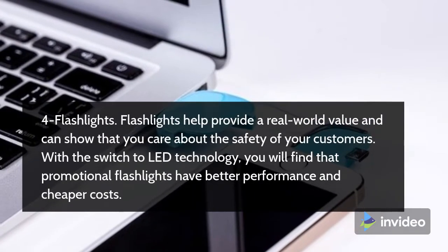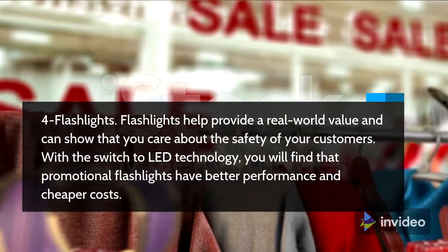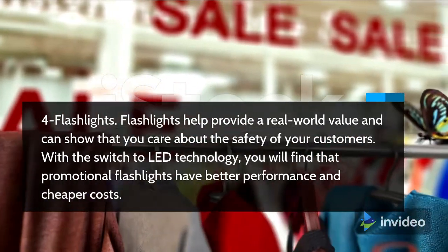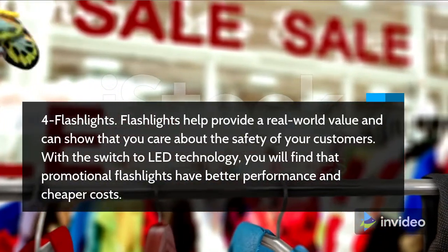4. Flashlights. Flashlights help provide a real-world value and can show that you care about the safety of your customers. With a switch to LED technology, you will find that promotional flashlights have better performance and cheaper costs.